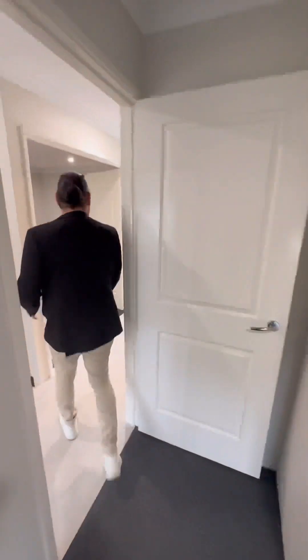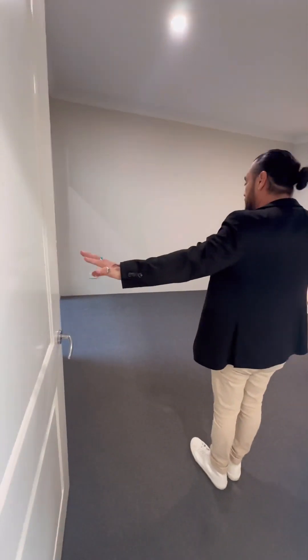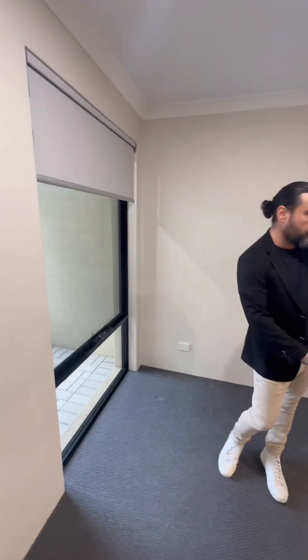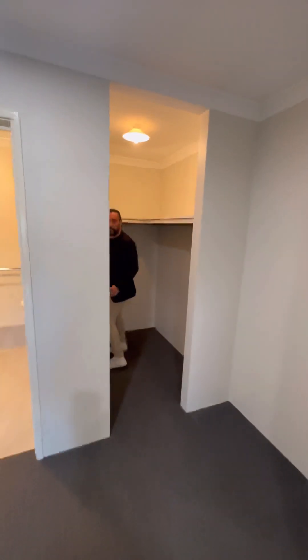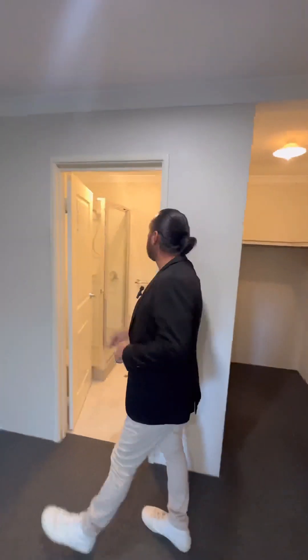We'll head across to the master bedroom. It's double doors walking in here, which is really nice — just that open feeling. You've got the floor-to-ceiling window which lets through a lot of natural light. Once again, all neutral colours. You've got your full walk-in robe and downlights through there as well.